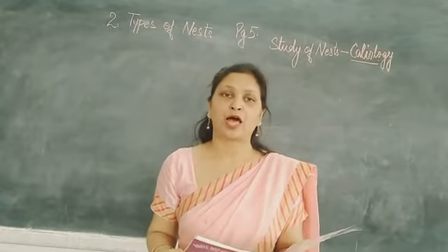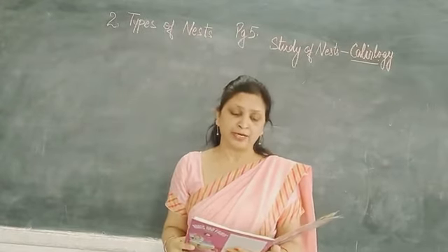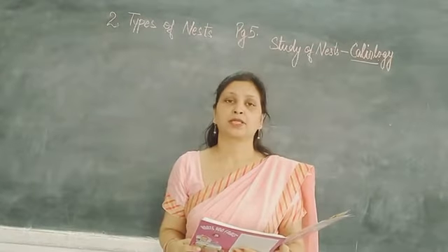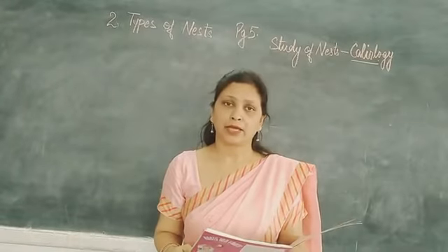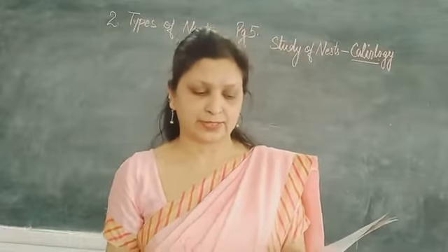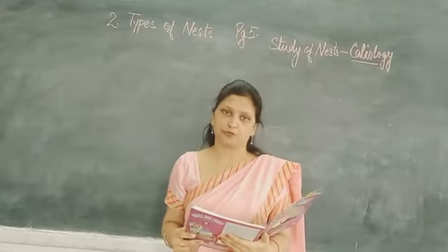Do you know why birds make nests? Birds build their nests because they lay eggs into the nest and raise their young birds there.